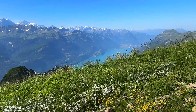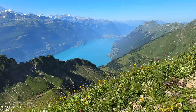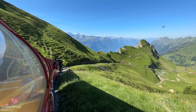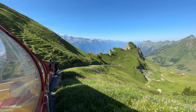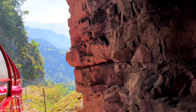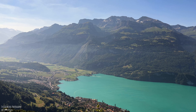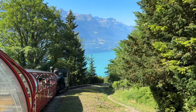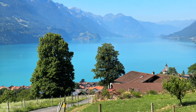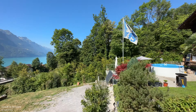The cows are already up and grazing the delicious alpine meadows. I can only recommend excursions like this to everyone. Please take your time for nature and also for the animals. Enjoy these moments up here before you go back to the hustle and bustle of civilization.